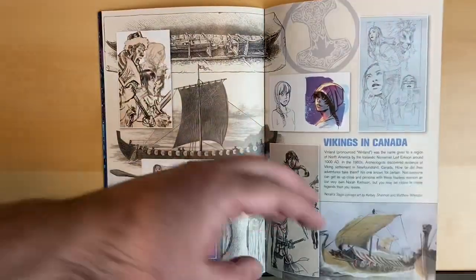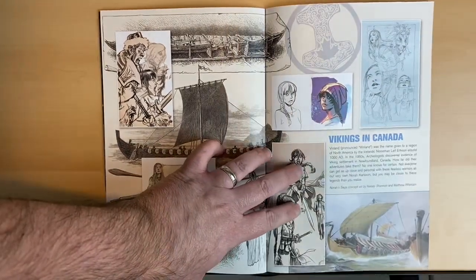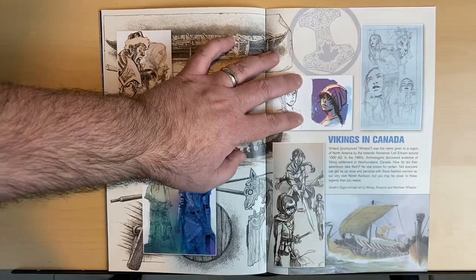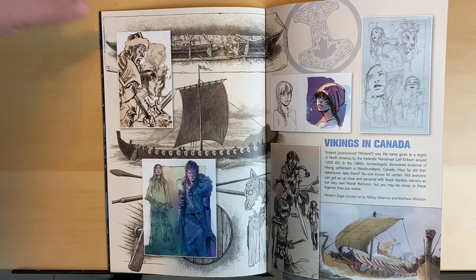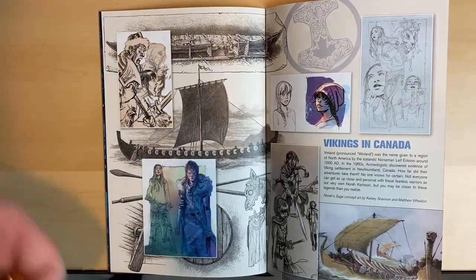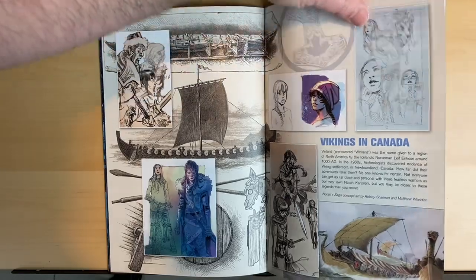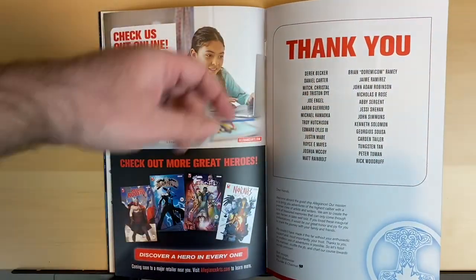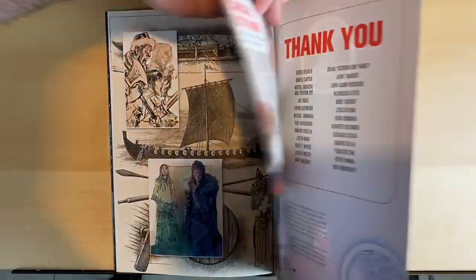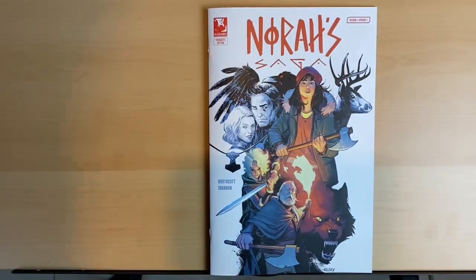I don't want to spoil the end. The only reason I even talked about that is because it's in the pitch — you know she's going to wind up in a Viking world. Because this was the crowdfunded edition, I don't believe any of this bonus stuff will be in the Walmart edition. You get to see Kelsey's sketches and some other things — concept art from Kelsey Shannon and Matt Weldon. Then there's a thank you page, and each title has its own cool little logo in the back. It's neat marketing.